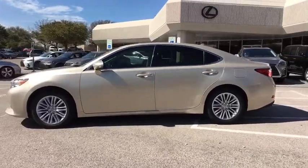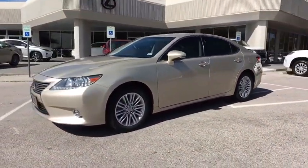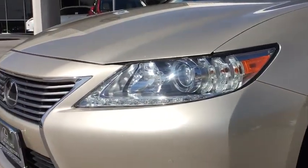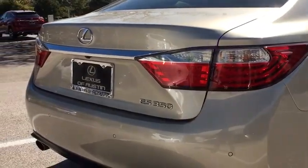Stability control, traction control, steering wheel audio control, keyless entry, power passenger seat, CD changer, anti-lock braking system, leather-wrapped steering wheel, Bluetooth, adjustable steering wheel.